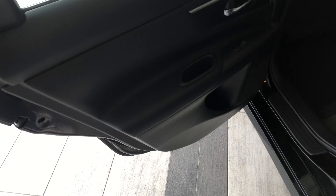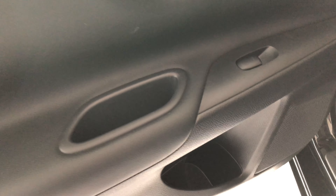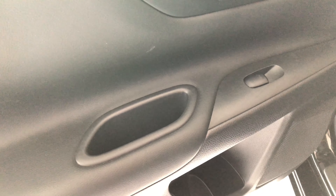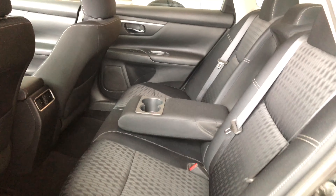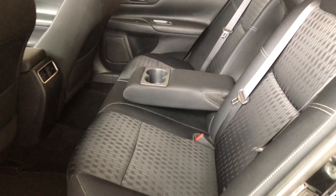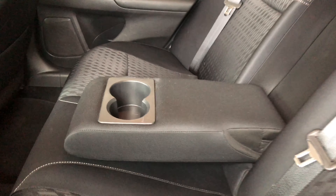Before we open up the cargo, let's take a quick look in the back. On the bottom of the door you do have some storage just like the driver's side, and a nice little handle. Behind the two front seats you have these little pockets for some extra storage. Continuing with the black cloth seating, and of course in the center there you do have two cup holders, a little armrest that tucks away.